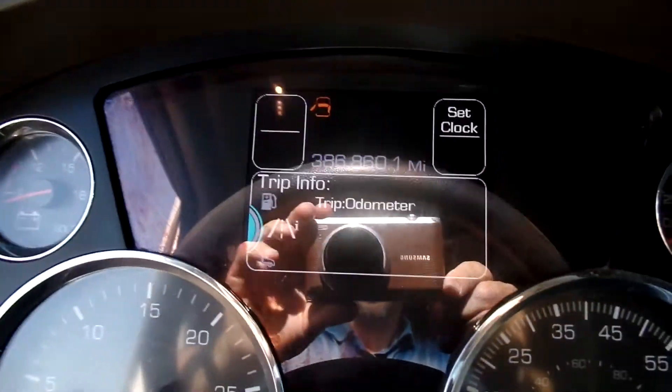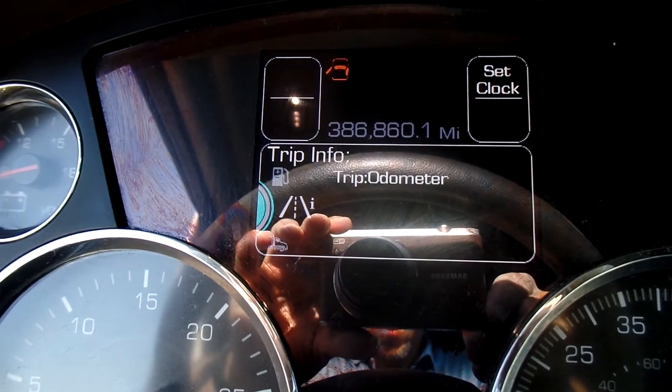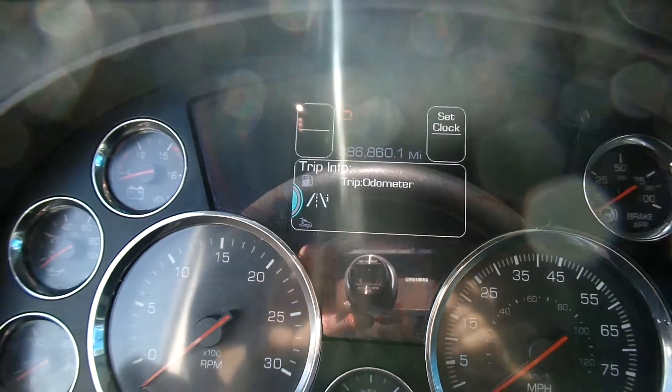There you can see the mileage. Very nice truck.